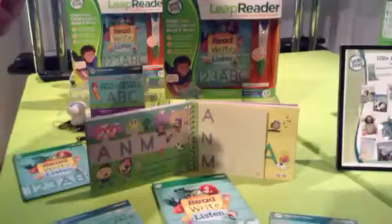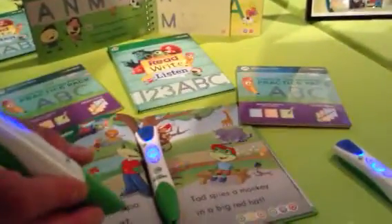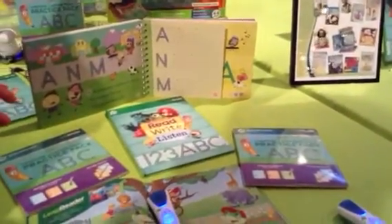And for the first time ever, we teach writing with interactive paper. LeapReader writes only on the special paper and guides kids through a letter-writing experience. They learn to write their letters.